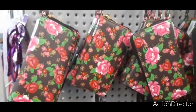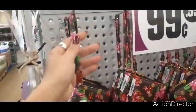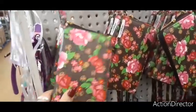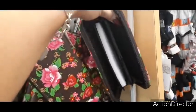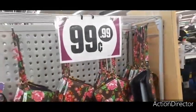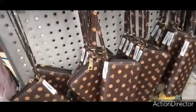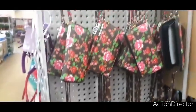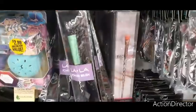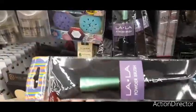They also have wristlet wallets with a zipper and little handle — only 99 cents. They have them in a floral and one other design. They also have these new cool makeup brushes by — I call it LaLa — a powder brush in a nice metallic green with a matte black handle.